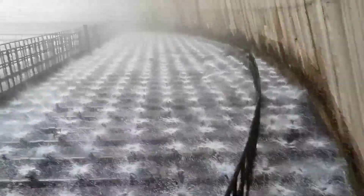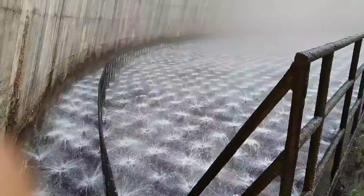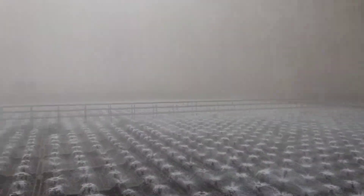The cooling towers shown in the video are part of the second thermal power station of NLC India. These cooling towers were constructed in 1985, a year before the commissioning of the plant.